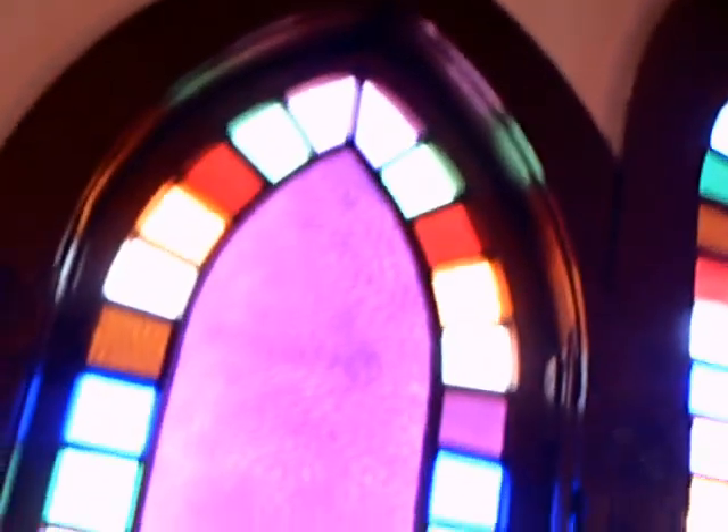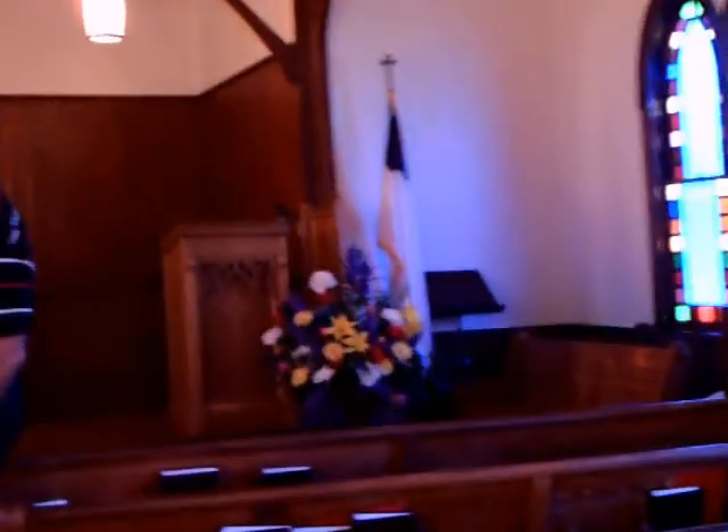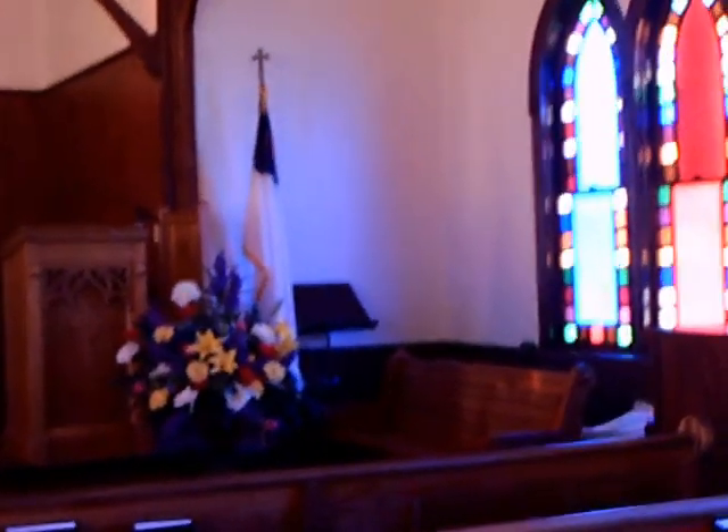There was a tour going on at this time showing the interior of the church, and up here by the altar behind it.